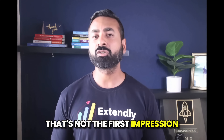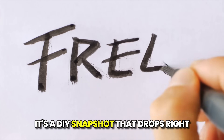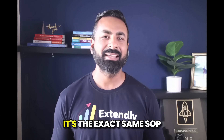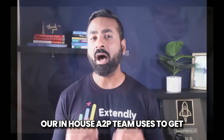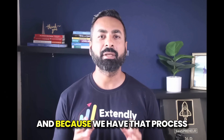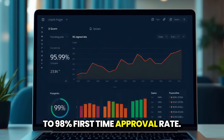That's not the first impression you want to make. So we built Extendly's A2P snapshot. It's 100% free. It's a DIY snapshot that drops right inside your high-level account. It's the exact same SOP, checklist, and assets that our in-house A2P team uses to get hundreds and hundreds of approvals every single month — and we're sitting at a 95% to 98% first-time approval rate.